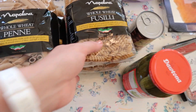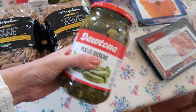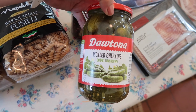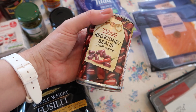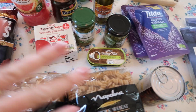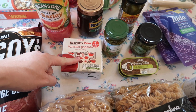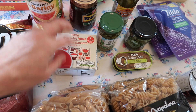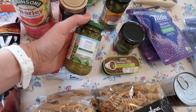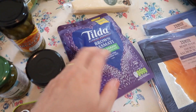Adam always asks for gherkins and Branston pickle and I always forget — this week I didn't forget, so those are for him. That tin is for my slow cooker chili. We were out of capers and anchovies, so I've got those for a more grown-up take on the broccoli pasta. Passata is great for pizzas — we'll only use about half and I'll use the rest in a breakfast dish or pasta. I always have lots of pesto, so I got another jar. Jalapeños for the chili.